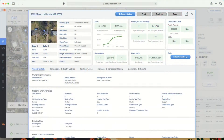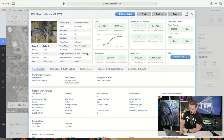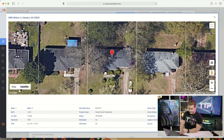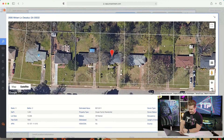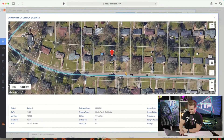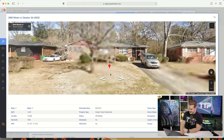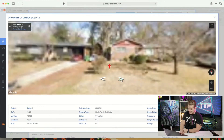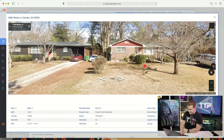Right off the bat, this is a great property. They've owned it for almost 27 years — fantastic. It's a thousand square feet, three bed two bath, which is great. It's not a one bath, so there aren't any major hits you're going to take on value.